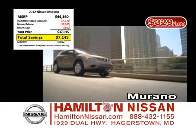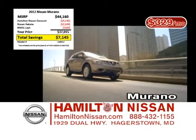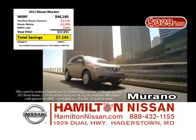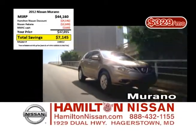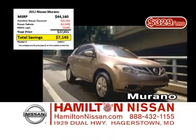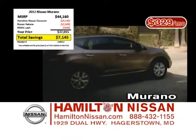The Nissan Murano is the perfect blend of luxury, convenience, and all-wheel drive versatility. Right now, take up to an incredible $7,100 off the Nissan Murano at Hamilton Nissan. The Murano also has a special lease of only $329 a month, and 0% financing is available on it as well.